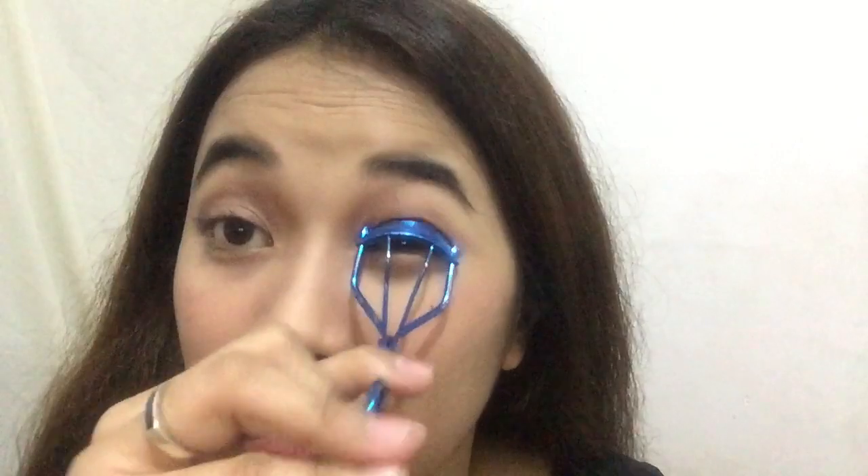I will volumize lang ulit natin. Contact lens is on and we're done. And this is my daily makeup look! I don't look bad at work.